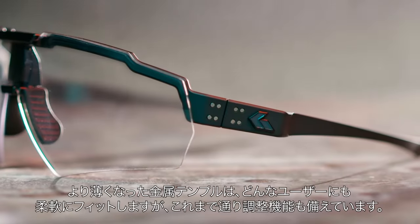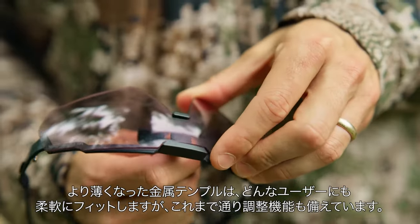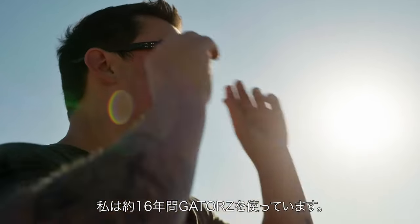It has a thinner aluminum ear stem that flexes to meet one size fits all, but yet still has the Gator's adjustability to it. I think it's a perfect design.